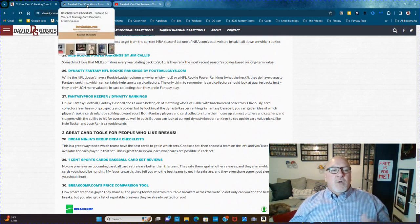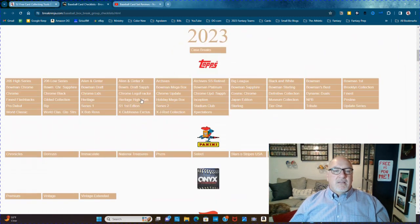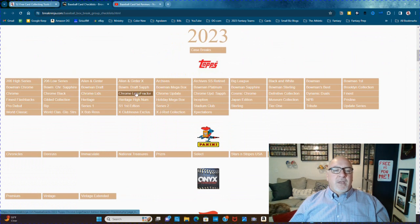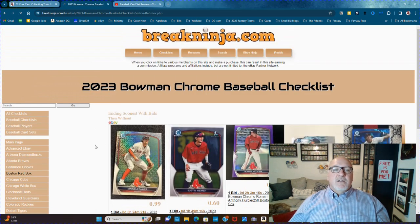It's a great way to see which teams have the best cards to get in which set. You choose a team on the left, pick a series — let's say Bowman Chrome — pick the team, say Boston, and it shows you all the cool cards in that set. So if you were to do a break, these are the cards you could get. It gives you a great idea.